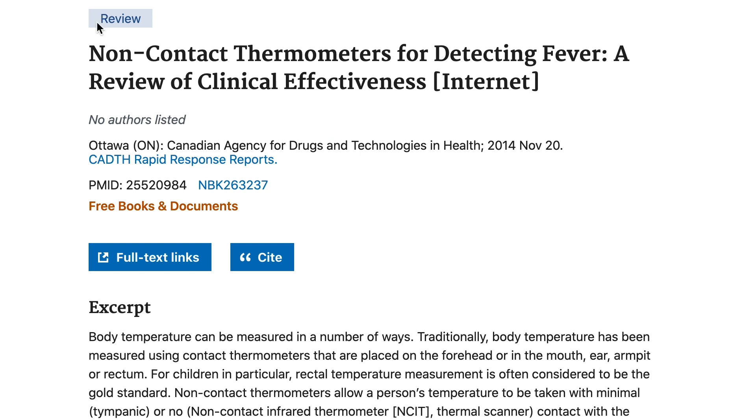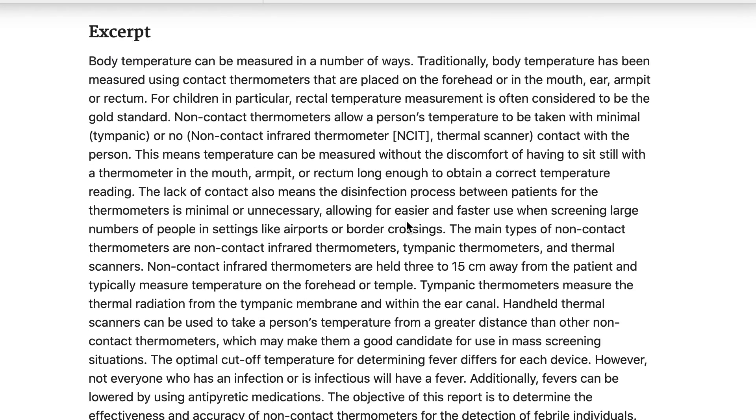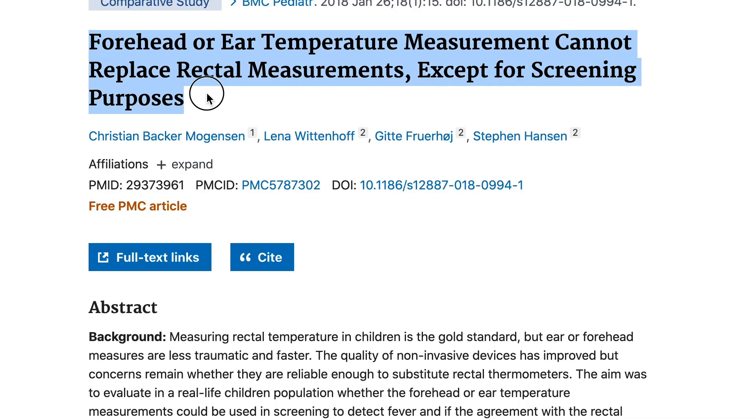I also looked at the scientific literature on the reliability of forehead thermometers, and this generally agrees with my findings. A large review by the Canadian Agency for Drugs and Technologies in Health showed that rectal and oral thermometers are the most reliable, ear thermometers are reasonably okay, and thermometers used on the forehead are the least reliable. I'm also making a video about the reliability of different types of thermometers — rectal, oral, armpit, ear, forehead, and the thermal scanners used at airports.